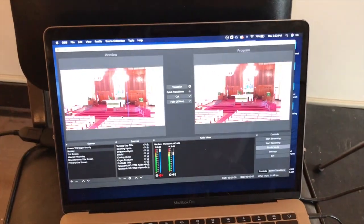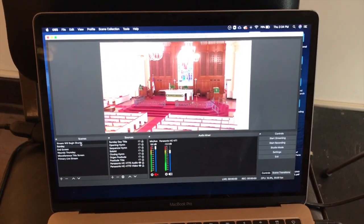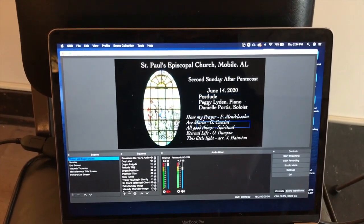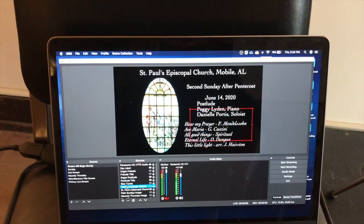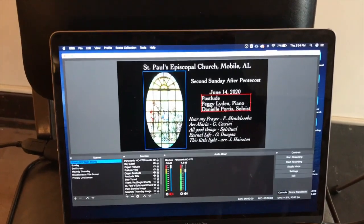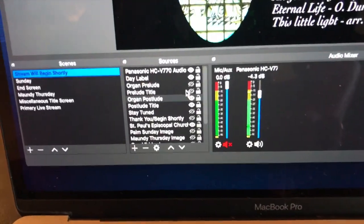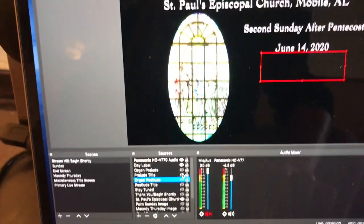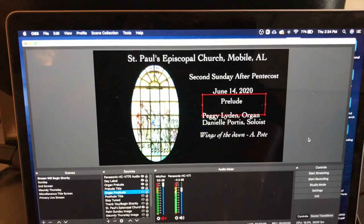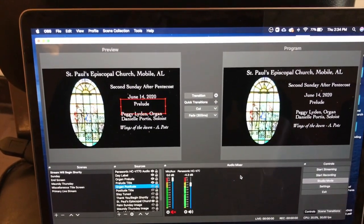OBS does a lot of different things. Currently I'm in studio mode, but I'll come out of that for just a minute. First of all, I'm able to create these title screens that you may be used to seeing, and we can change out the text and do all kinds of different things — showing different text depending on what part of the service we're in. For instance, this is currently set for the postlude, which was of course the last thing we did on Sunday. If I go down here, I can hide the postlude information and make the prelude information visible instead.